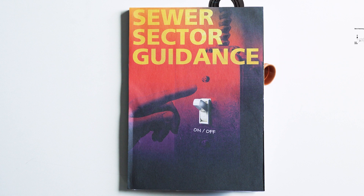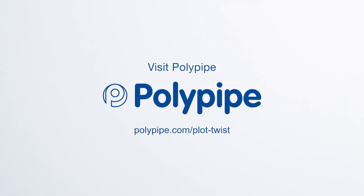Sewer sector guidance has opened up a whole range of opportunities for developers to save time, save money and enhance their developments. Visit polypipe.com/plottwist.